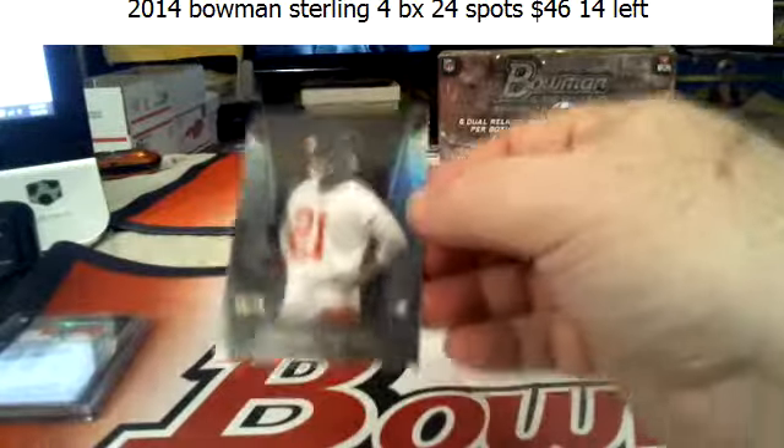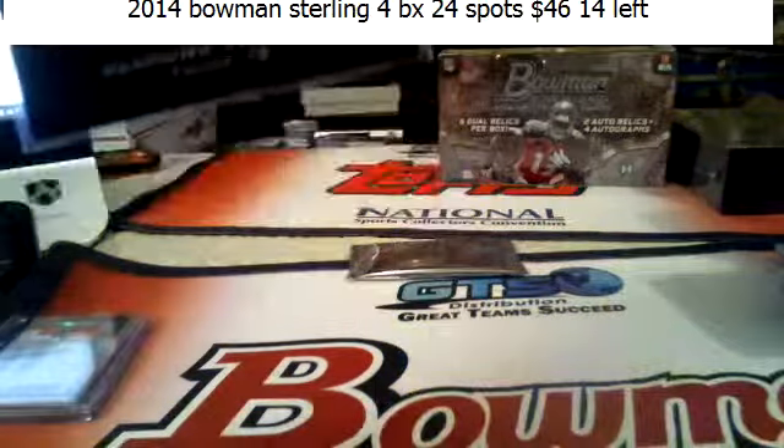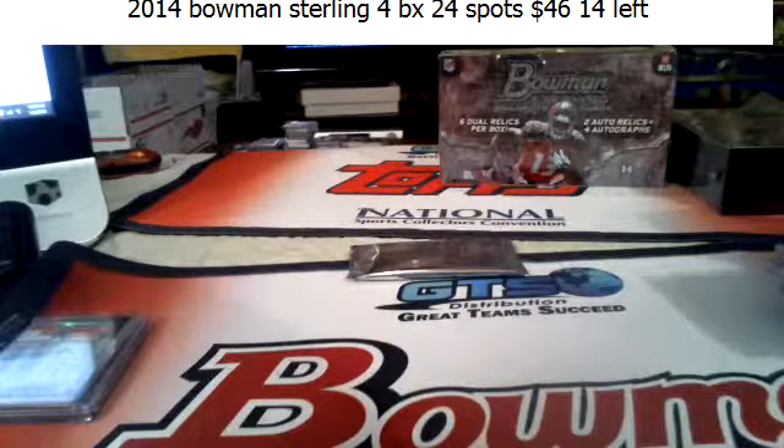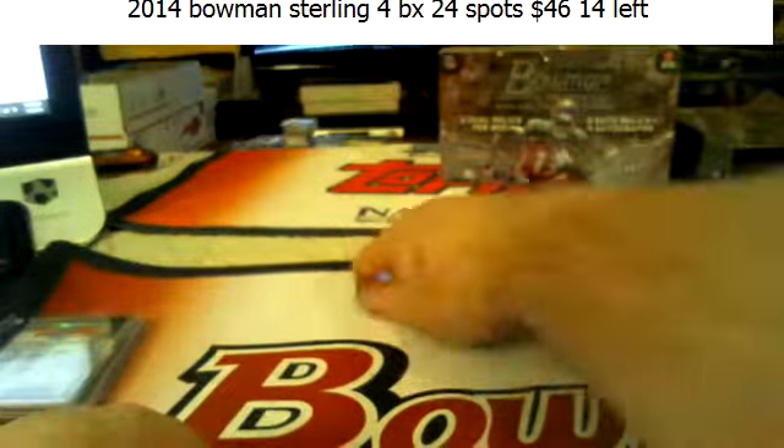Blue Wave, Blue Wave, Blue Wave — holy crap, there's a lot of cards in this break.